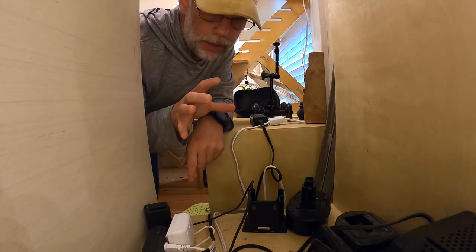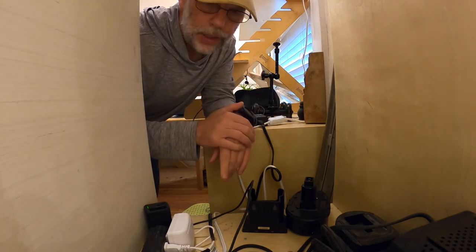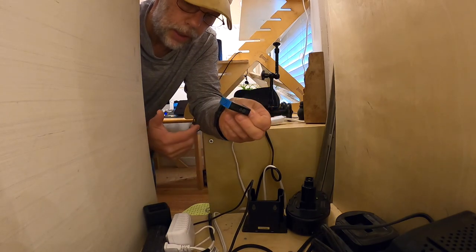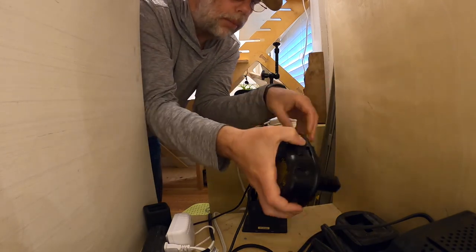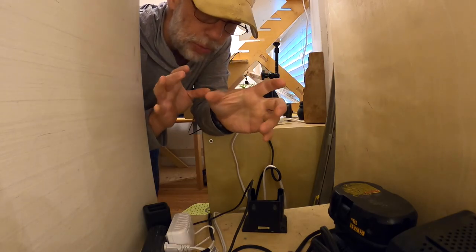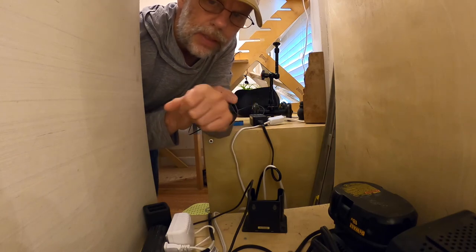One of my favorite spots in the whole place is the charging station in the corner. There's a power strip where I can grab a GoPro battery from a bulk charger, drop off batteries that need charging, or charge up a DeWalt battery quickly. The drone charger is here too. There's always a charged GoPro battery ready to go — it's super easy to drop something off or pick something up.